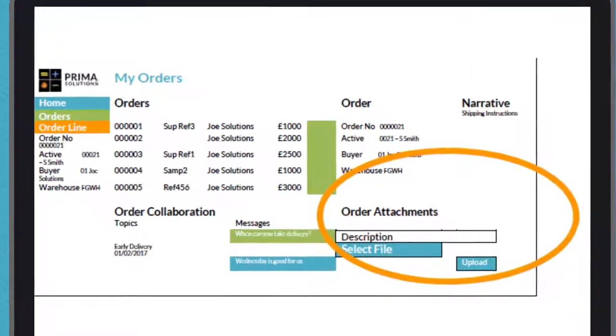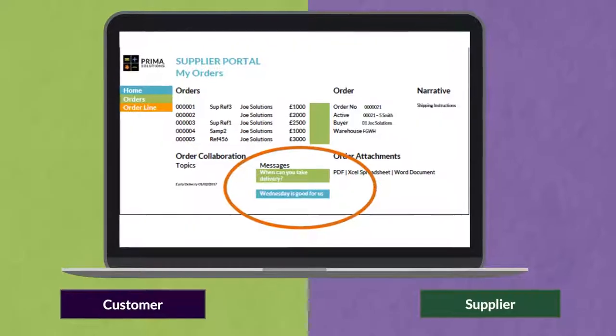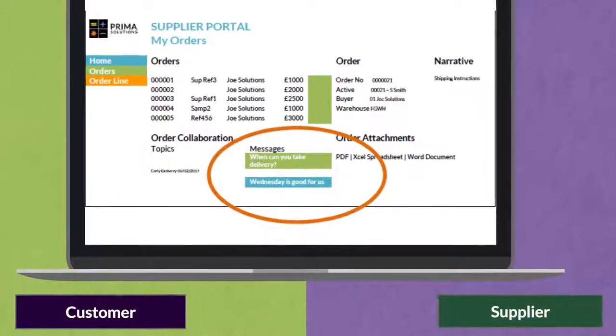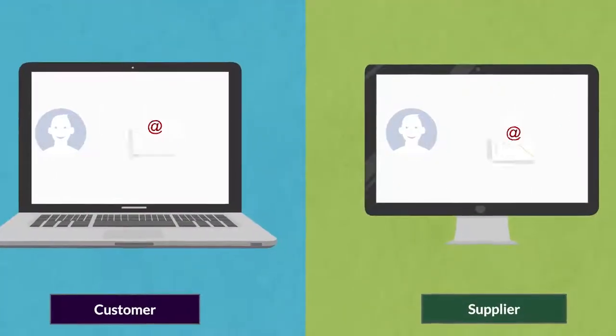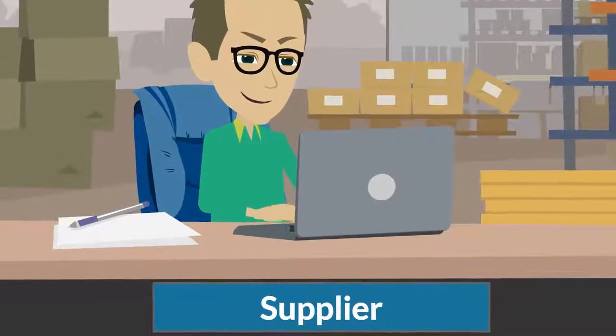Product Image Management provides easy recognition of products. Attachments can be linked and comments entered relating to specific purchase orders. Instant messaging between customer and supplier provides immediate updates,